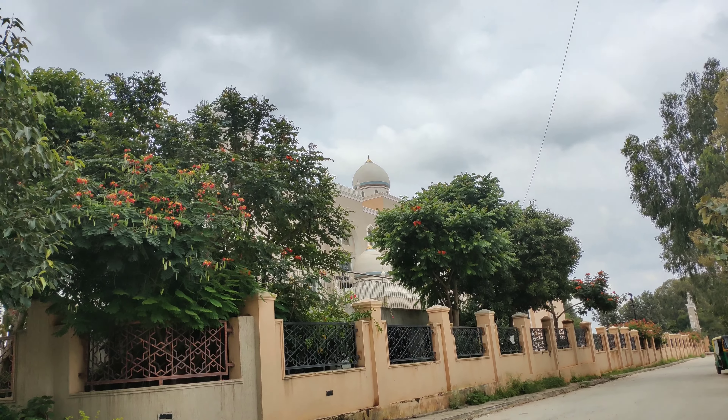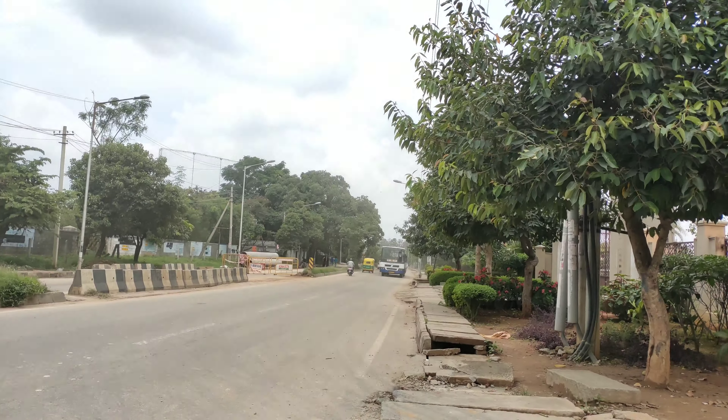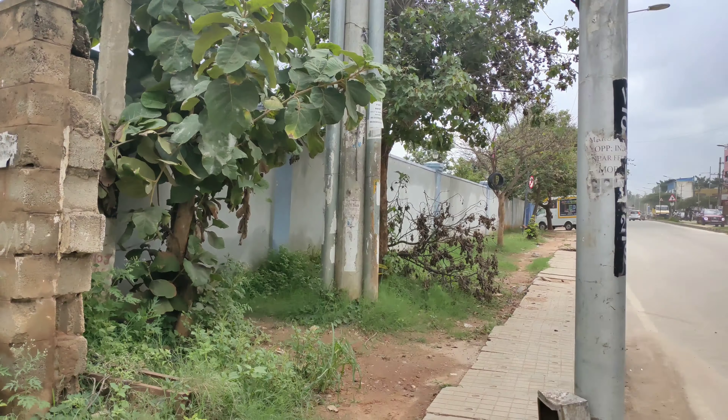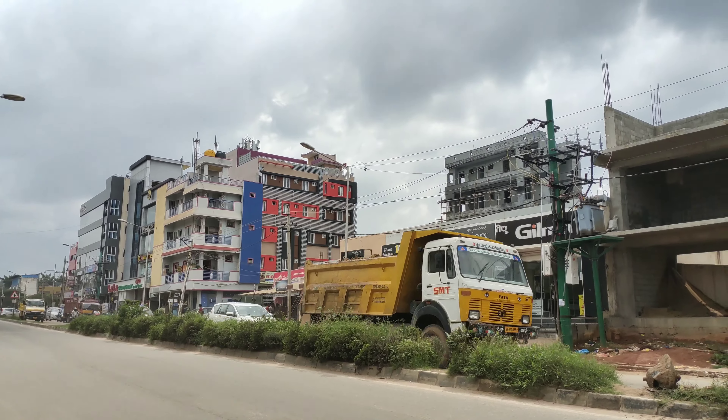Good afternoon guys. Today we are near Hajbavan. This is Hajbavan and this is the Tanishandhra main road which is leading to Pelihali or Aweva College. This is KNS IT College and this is the opposite area of it.